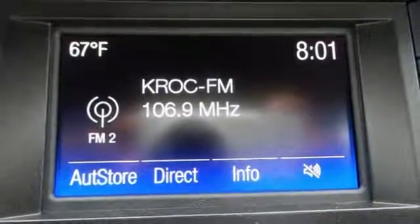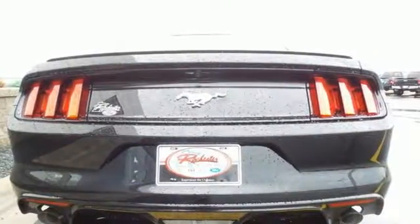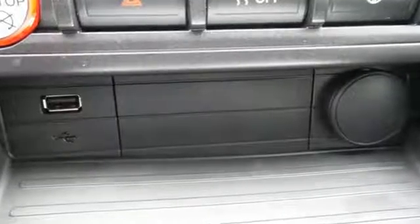The track apps lets you see just how well you are using all this Mustang offers, and you'll have Microsoft Sync, MyKey and the personal safety system with you at every hair raising turn.